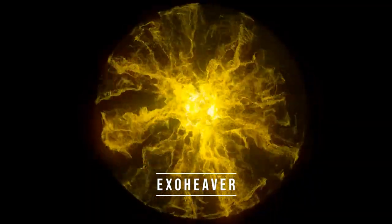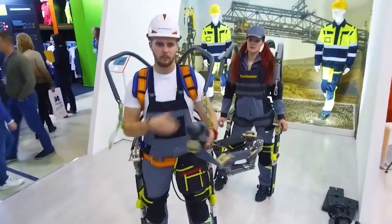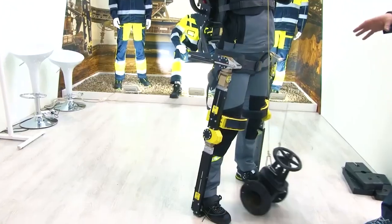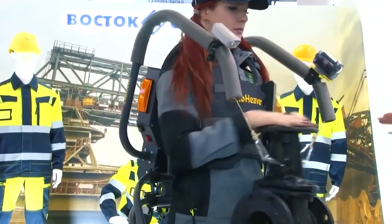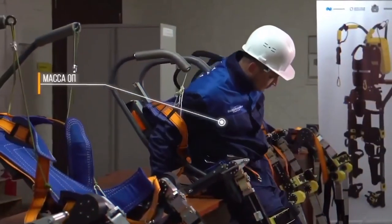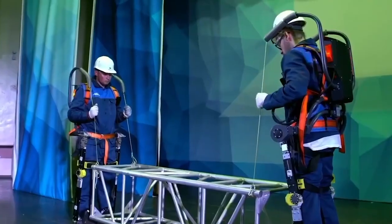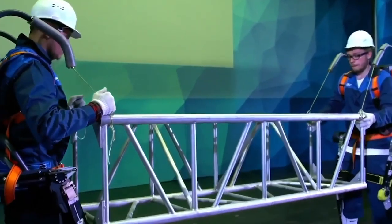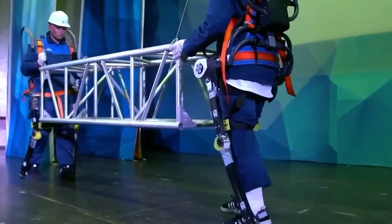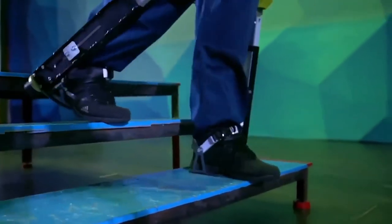Number 4: Exo Heaver. The Exo Heaver is an impressive exoskeleton designed to assist with heavy load-bearing tasks. It features a unique design that incorporates a passive tool-holding mechanism and an over-the-shoulder power winch, allowing users to handle and transport large loads with ease. One of the standout features of the Exo Heaver is its ability to transfer the weight of the load through its rigid frame and into the ground, reducing strain on the wearer. The over-the-shoulder power winch adds an additional level of control, allowing for precise lifting and lowering of loads.